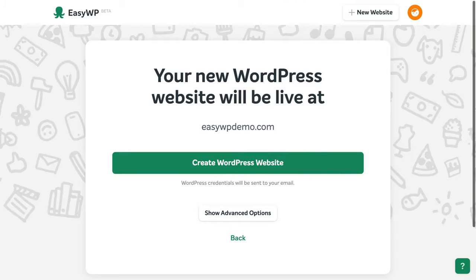Click Continue, then confirm the web address for your new site. When you're happy, click the button to create your WordPress website.